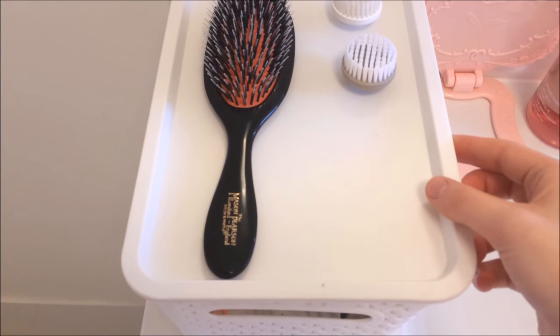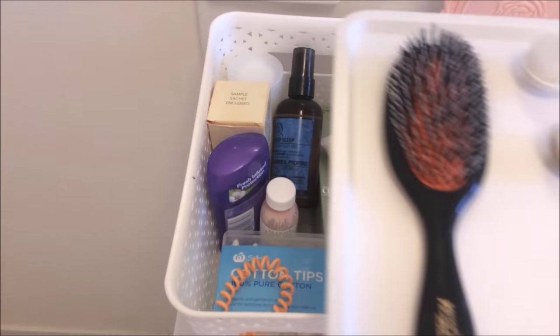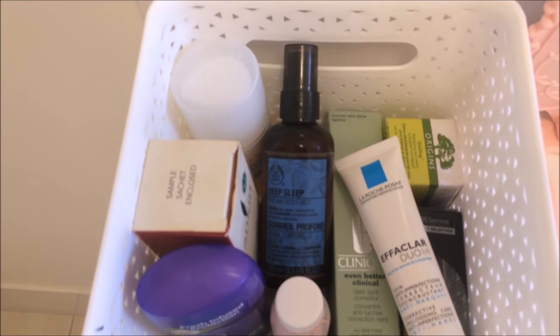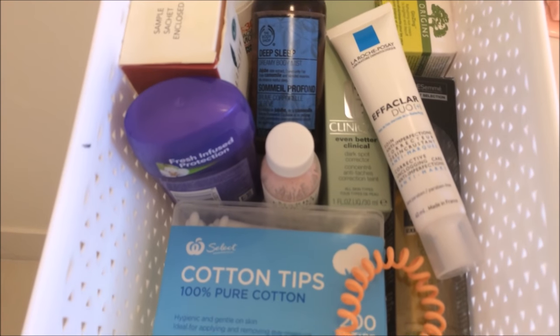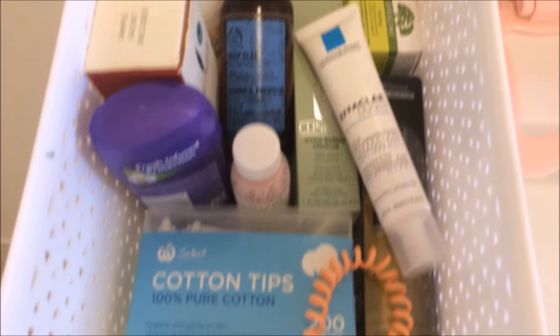I also like to keep some items on the inside which I reach for quite regularly. So I'll just show you what I have here: just a lot of moisturisers, oils, I keep my eye cream, my drying lotion, and things like that.